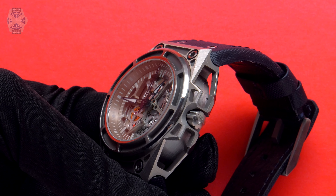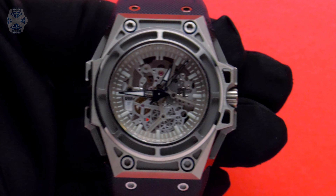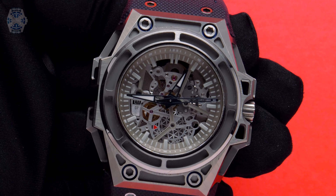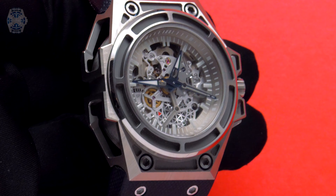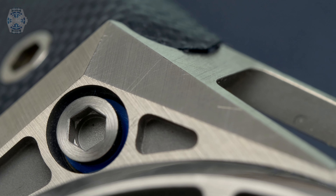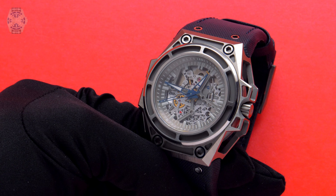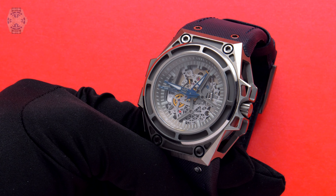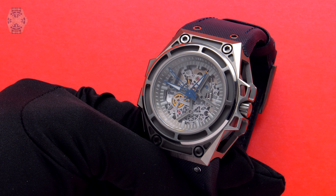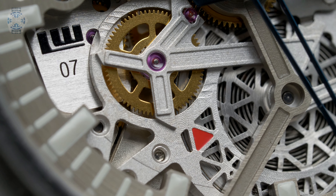One really cool detail is the integration of the strap or bracelet — there is no space whatsoever between the case and the strap itself, giving maximum ergonomic pleasure. At the same time, there is a system that is really easy to operate to interchange straps and play with different colours and materials. This particular timepiece is equipped with the LW-07 calibre developed with Concepto. And you can see a little red flash at 6 o'clock — that's the power reserve indicator. These are just some of the details that make this timepiece really complete.